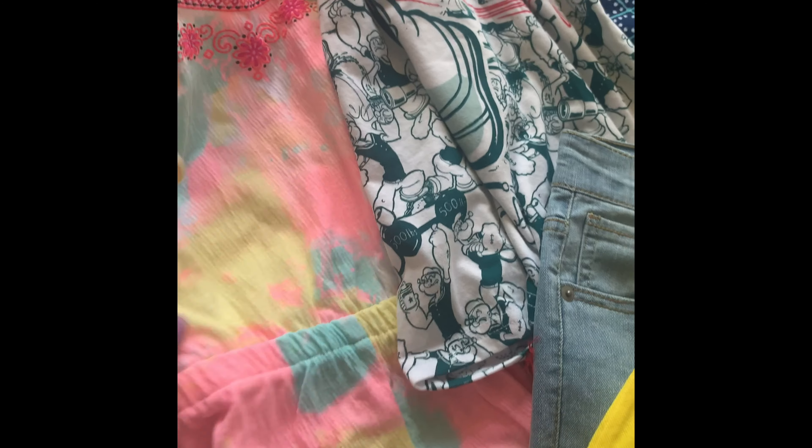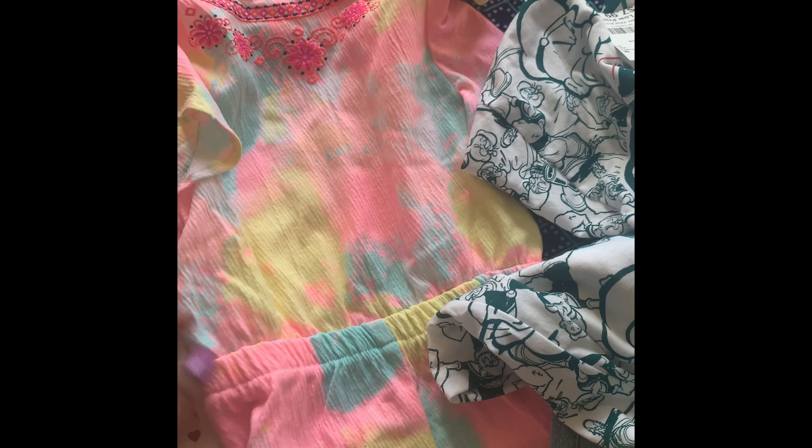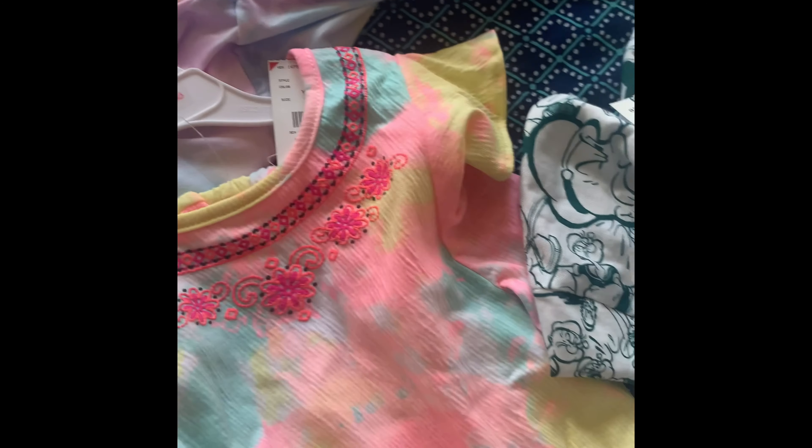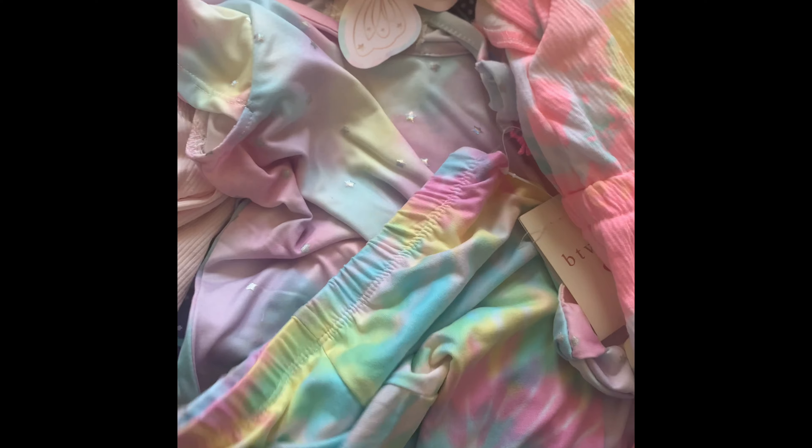In total, I paid $41 for all of these items — which is a steal! Always remember to shop smart. You can keep your goals and shop very smart. I just love that tie-dye is making a comeback, and I have a fit just like this, so we will be doing mommy and me. Shop smart, keep your goals!